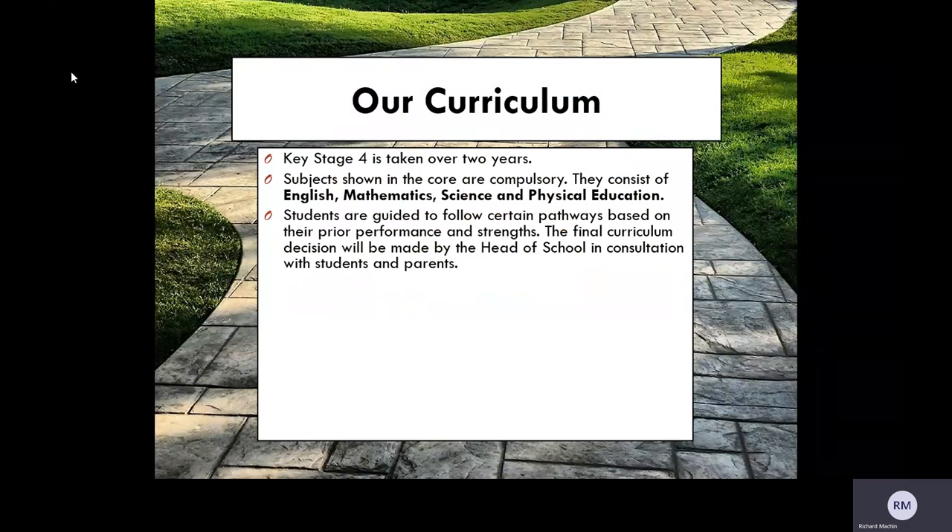Students are guided to follow certain pathways based on their prior performance and strength. This final decision is always made by the head of school in consultation with students and parents, and subjects are advised based on performance, strength, and also love and enjoyment of the subject.